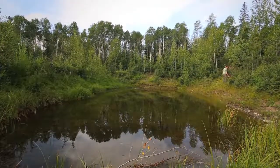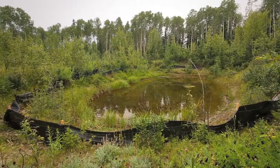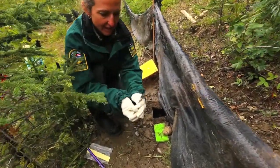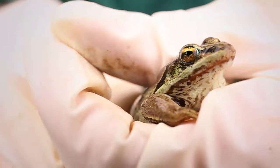So what we're doing out here is we're setting out pitfall traps around this pond. When we find an amphibian, we take it out, we check the species, we weigh it and measure it, and then we let it go right away.